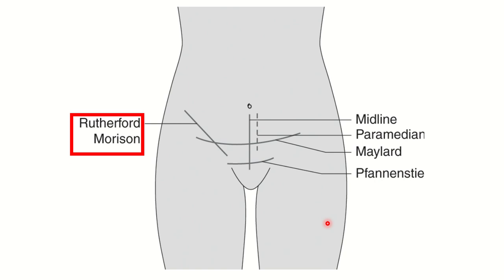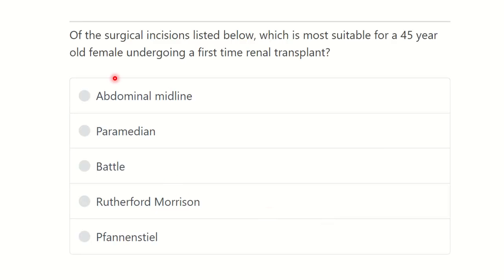Welcome to another video. From the surgical incisions listed below, which is most suitable for a 45-year-old female undergoing a first-time renal transplant? We need to find the most suitable incision for renal transplantation. The options are: abdominal midline, paramedian, Battle, Rutherford Morrison, and Pfannenstiel.